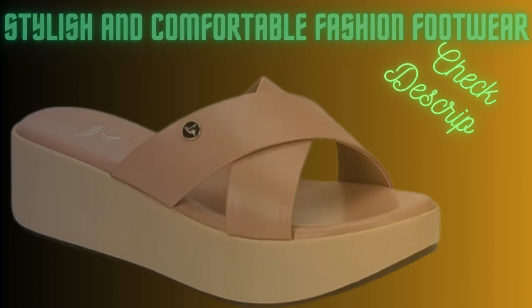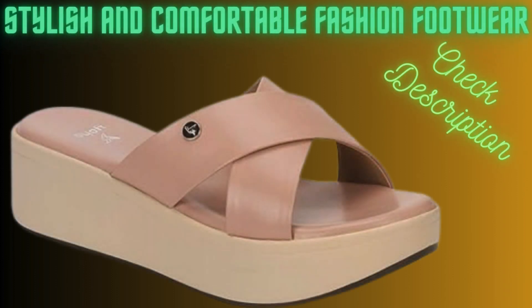Welcome to our channel. This video is all about Couture Comfort, stylish and comfortable fashion footwear.